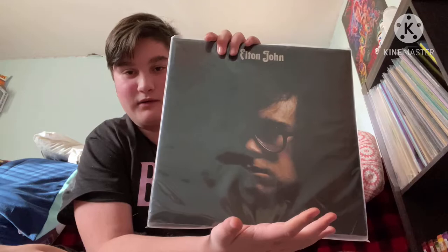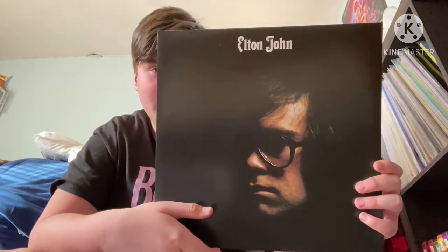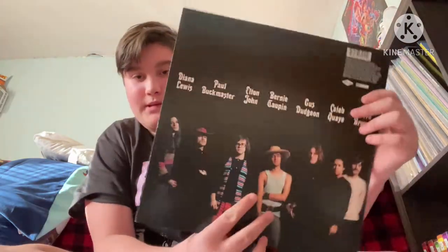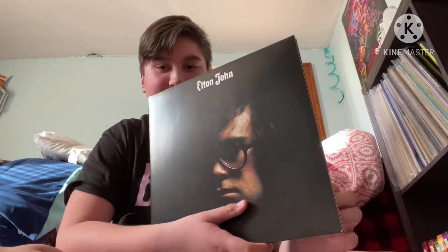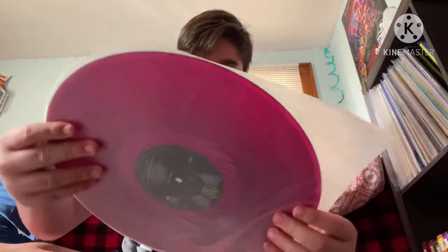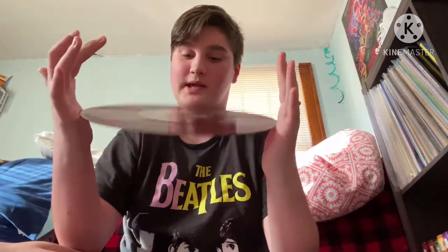Next up we have Elton's first popular album — his second studio album — this is Elton John. This is not an original; this is the 2020 Record Store Day limited release of 7,000 copies. Here's the front, here's the back, and this one has a gatefold. The reason it's so special is that it's 180-gram vinyl.